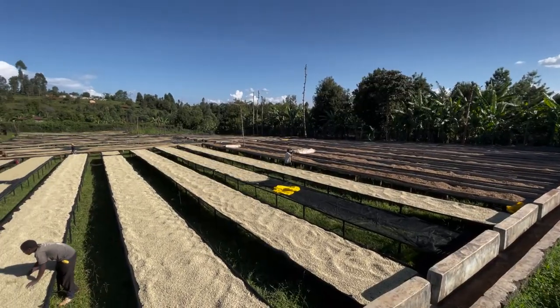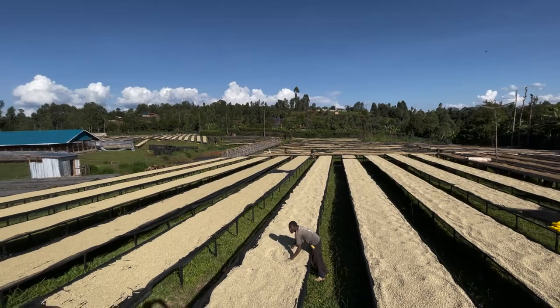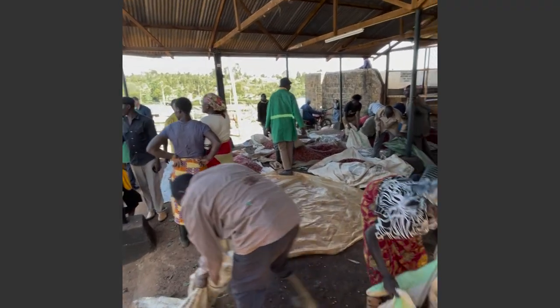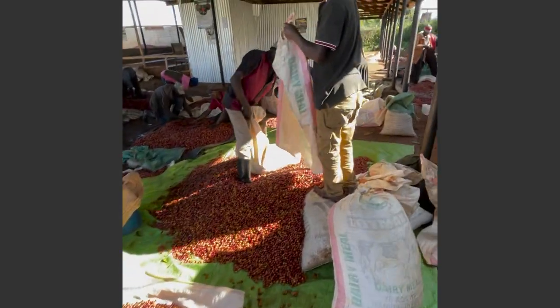Or at least the same green coffee — we'll get back to that. It is from a place called Key in the Kirinaga region of Kenya. This is a cooperative with about 850 active members, meaning farmers who grow their own trees, pick cherries, and deliver them to this coffee factory called Key.